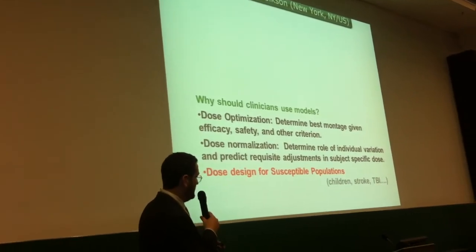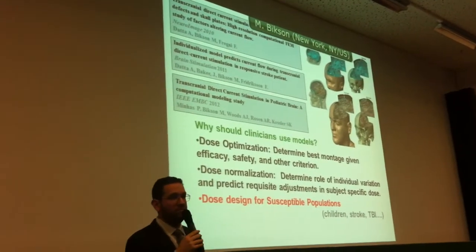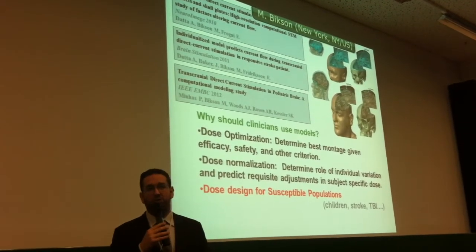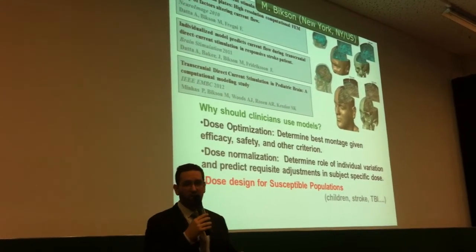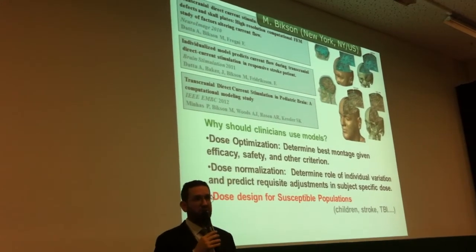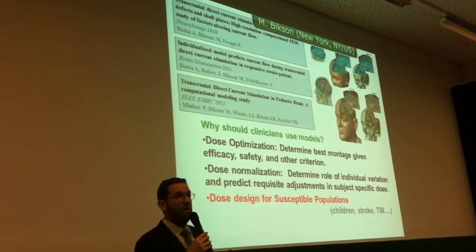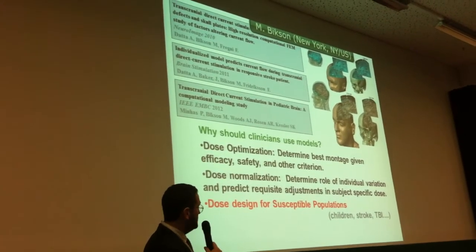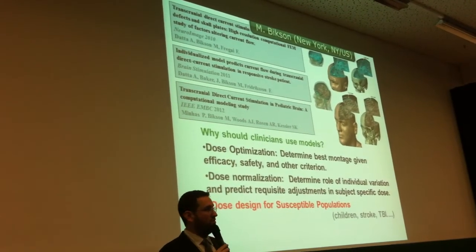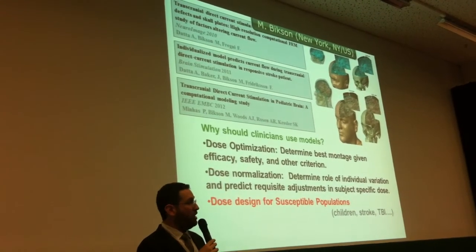This brings me to the last point: thinking about more susceptible populations, for example children. If you're seeing a two- to three-fold variation across normal healthy adults, you can extrapolate how much variation you'll see in a pediatric population, which has different tissue properties and much thinner skulls. It's a very relevant question, as pediatric trials are being accelerated—whether a four- or six-year-old kid should receive the full two-milliamp dose that an adult receives. If not, models are the tools to allow you to make that titration. Similarly, in stroke and other situations with brain injuries—if you have a skull defect or a portion of your brain replaced with CSF—the current flow will not be the same, and models allow you to bridge that.